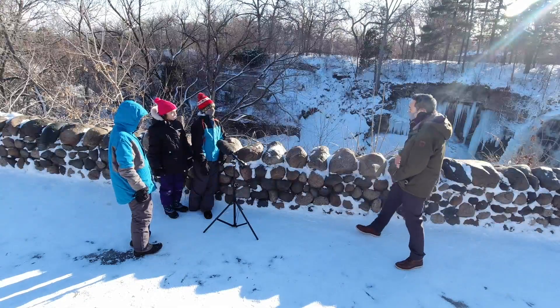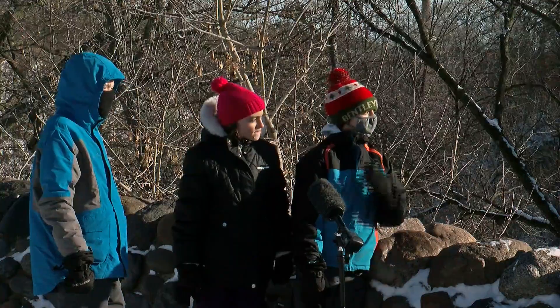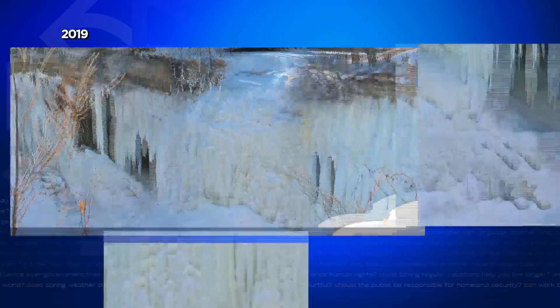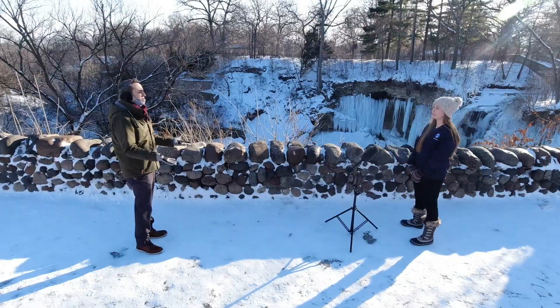Have you seen this one all the way frozen over? No, not all the way frozen. Two years ago the polar vortex had all the right elements to stop this creek cold. How does a waterfall freeze?